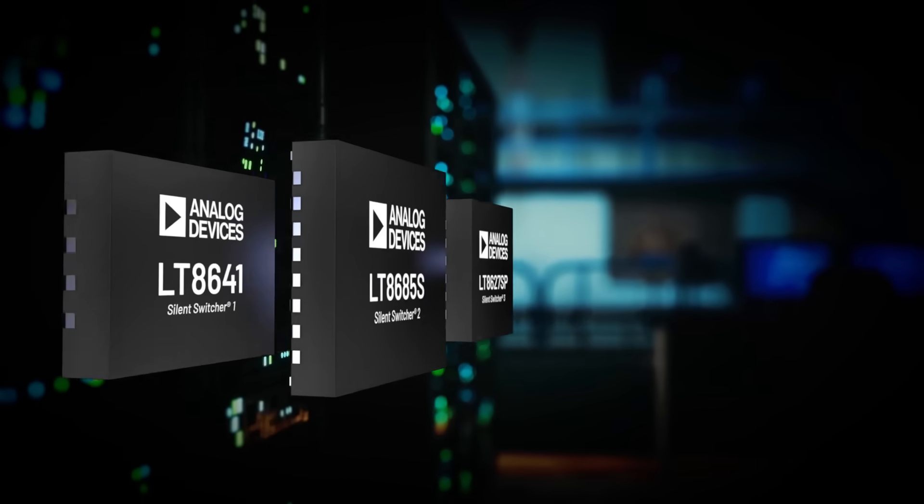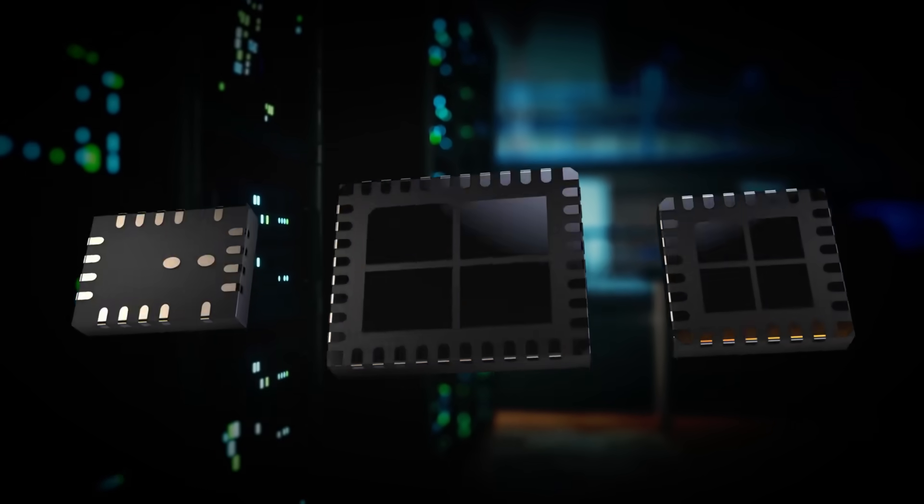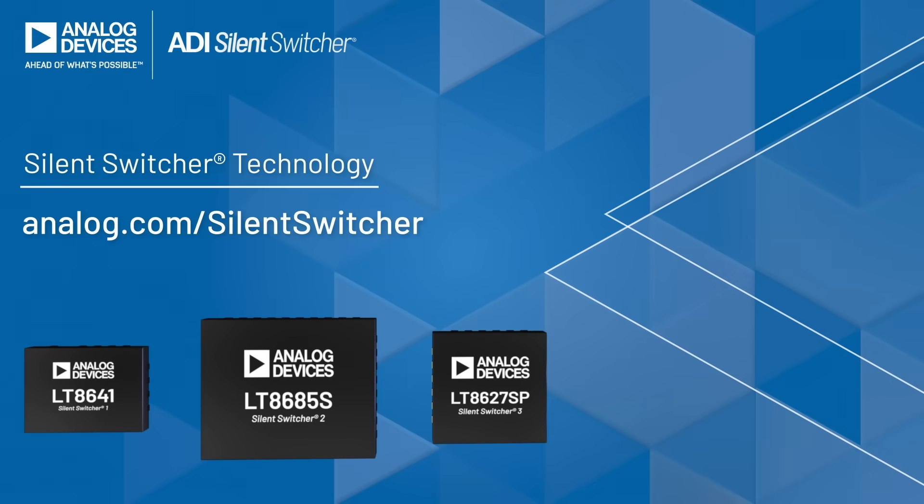Analog Devices Silent Switcher technology simplifies your switch mode power supply designs, allows you to quickly pass noise immunity standards, and improves your entire system performance. Visit analog.com/SilentSwitcher to learn more. Silent Switcher technology — power you can trust.